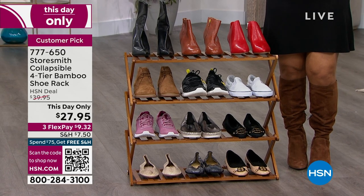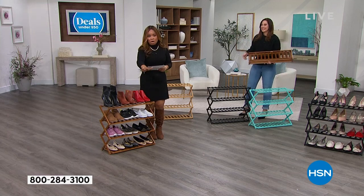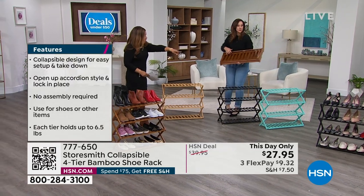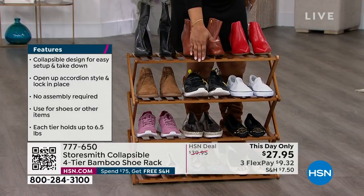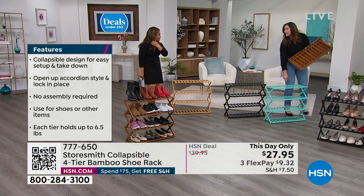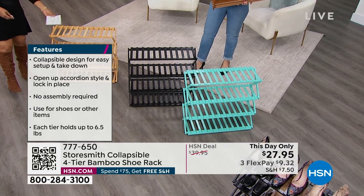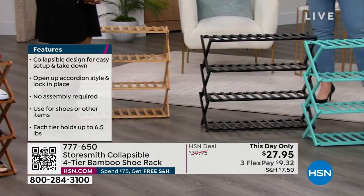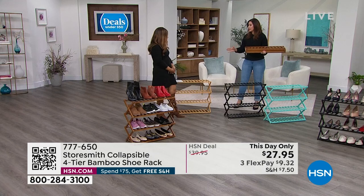If you are a bona fide shoeaholic, you've got to have a place to put your shoes. We've got the solution. It's from Storesmith — a proprietary brand you're not going to find anywhere else. The HSN buyers went out in search of building and designing the most unique products, and I really think they hit it out of the ballpark with this. This is how it's going to come to you — there's a little latch that you lock in place, just like an accordion. You open it up and you have four tiers of bamboo.